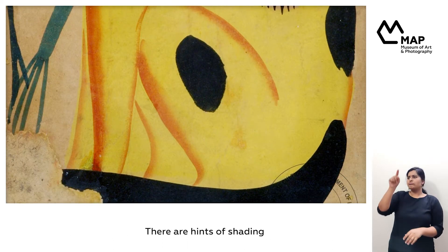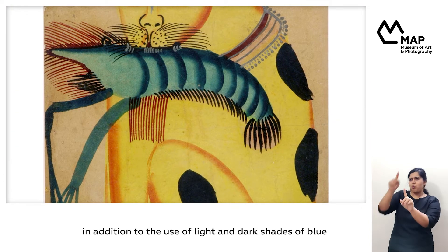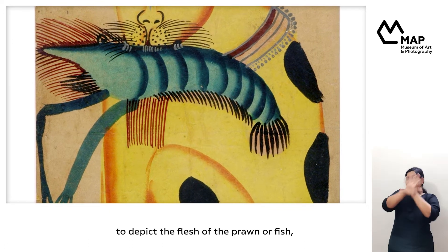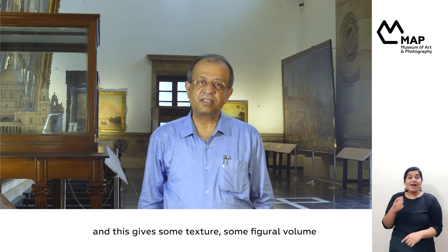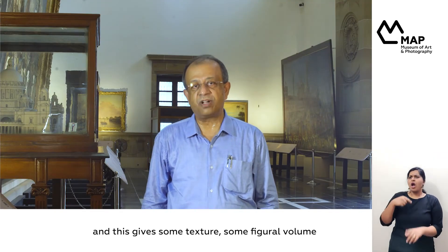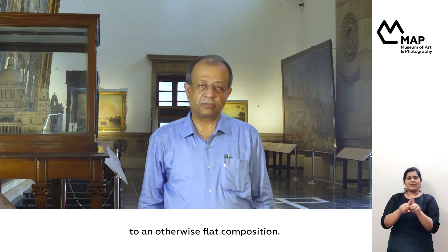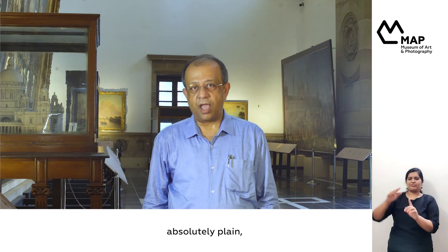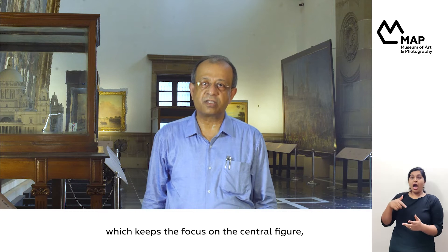There are hints of shading around the outline of the cat's body, in addition to the use of light and dark shades of blue to depict the flesh of the prawn or fish. This gives some texture and figural volume to an otherwise flat composition. The background is left absolutely plain white, which keeps the focus on the central figure.